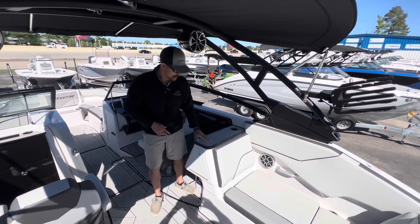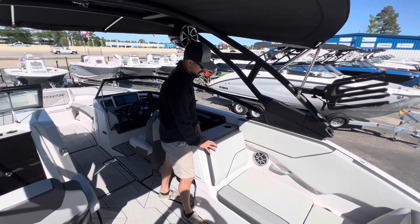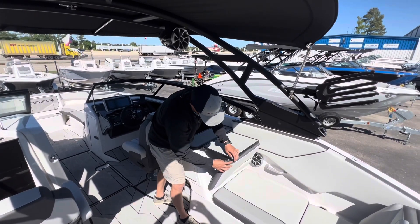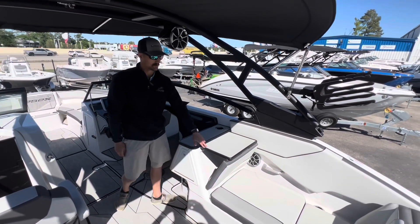On this boat you also have your little pop-out desk table area. All you have to do is flip this cushion forward, this little tab flips up, and you can rest it just like that and have a little table set up.